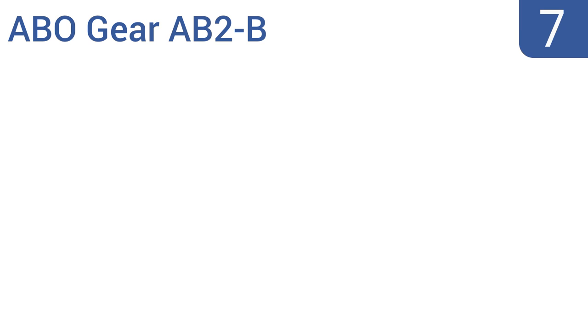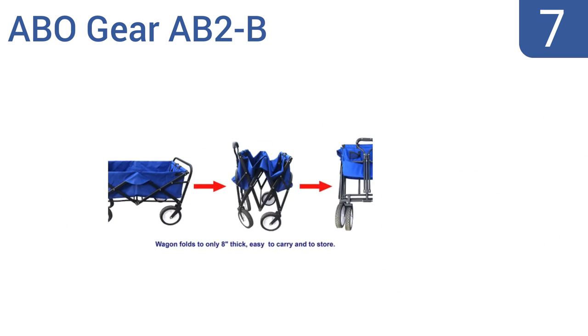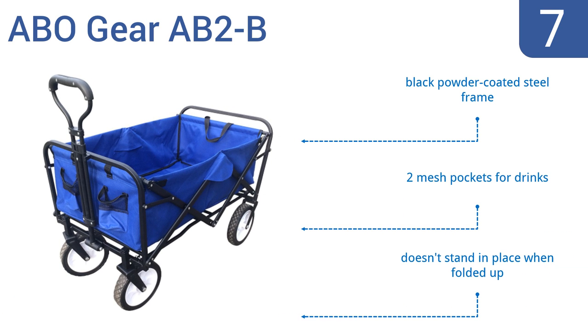At number seven, the ABO Gear AB2B is a great choice for those on a budget. It offers much of the same functionality as higher-priced models — like a folding design, a comfortable over-molded handle, and durable material — for nearly fifty dollars less. It's made with a black powder-coated steel frame and includes two mesh pockets for drinks, but it doesn't stand in place when folded up.